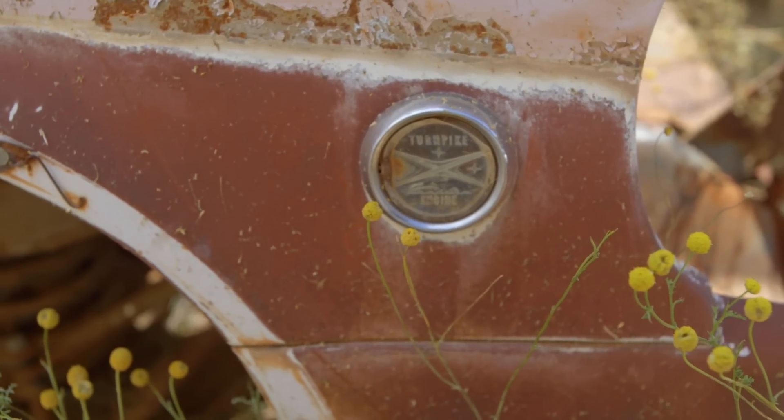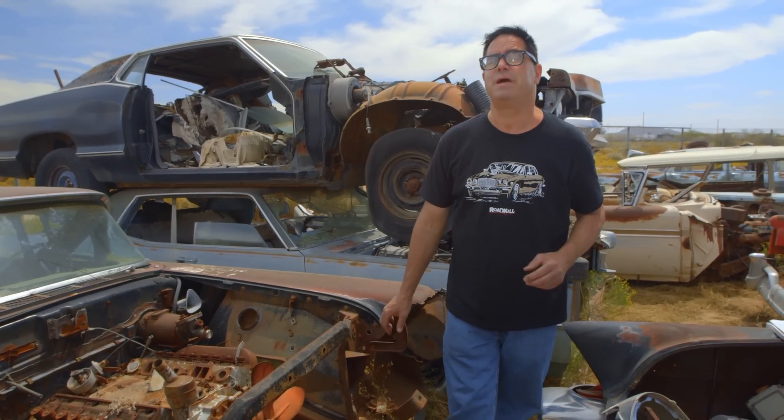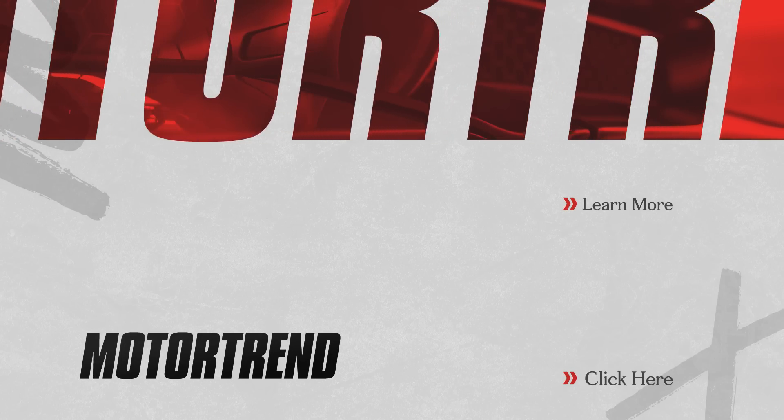External engine identification emblems were pretty common during the muscle car 60s, but in the 1950s they were pretty rare. This is the very first one ever used by Mercury — it's on a 1957 Mercury Turnpike Cruiser. When you saw that emblem, you knew you were looking at the optional 368.